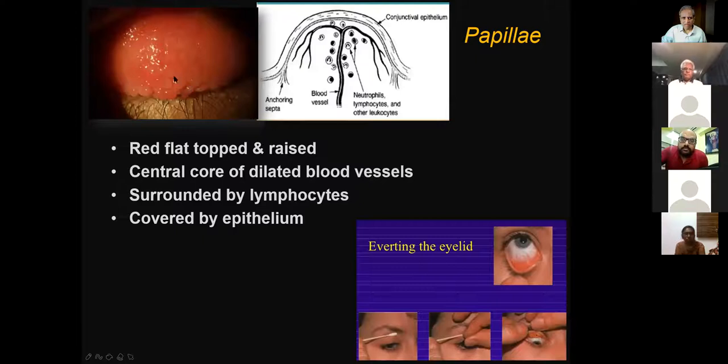What is a papilla? It is a red, flat-topped, raised lesion with a central core of blood vessels surrounded by lymphocytes, some neutrophils, and other leukocytes. It is covered by epithelium on the top — it is not an ulcer. Papillary reaction is very common in allergic diseases. Even after symptoms resolve, if you evert the lid months later, you may still see papillae present on the back of the lid.